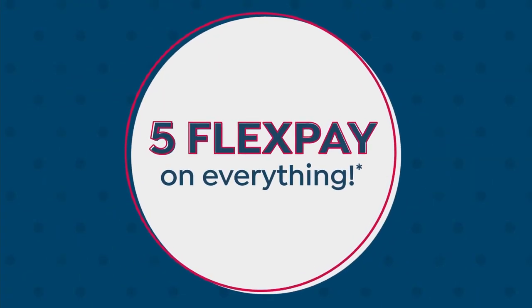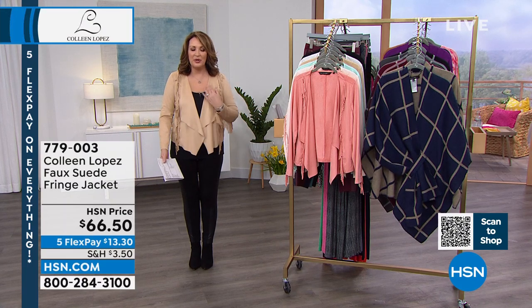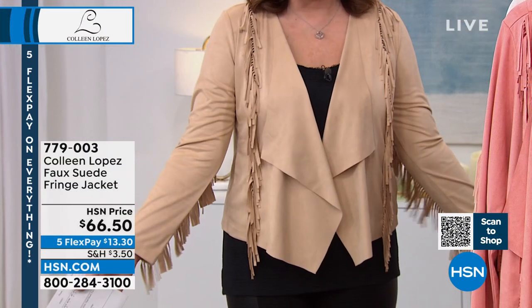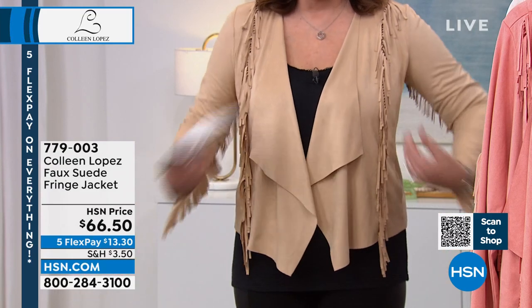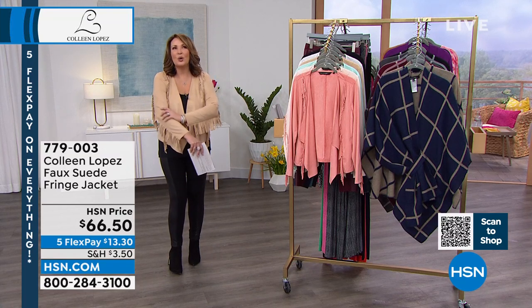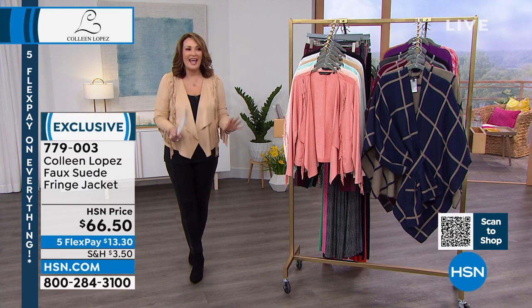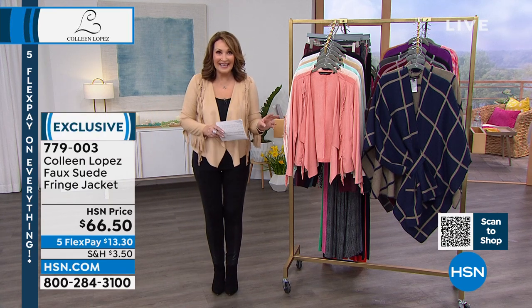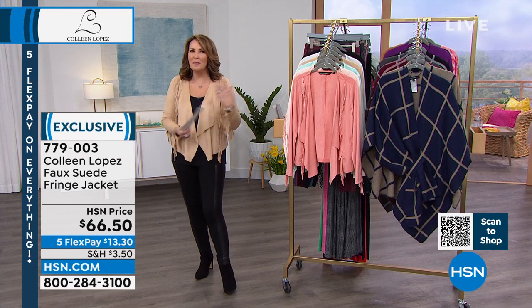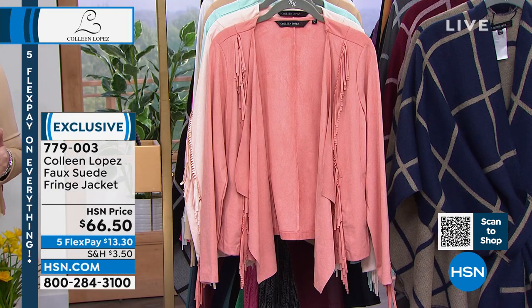Let's go ahead and get you a fun, fabulous new jacket. If you have a minute, go read the reviews on hsn.com — this is a big customer pick. The quality of the faux suede is beautiful. It's $66.50, just back in brand new colors, and I love it. It just drapes on your body, looks so rich and beautiful. It's incredibly luxurious to the touch. I love the little hint of fringe — fringe is so hot. Depending on how you style it, you can get so much mileage out of this. You can wear it with denim, with any slim bottom, over maxi dresses, jumpsuits, strapless dresses — you name it.